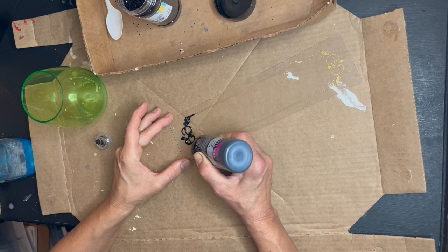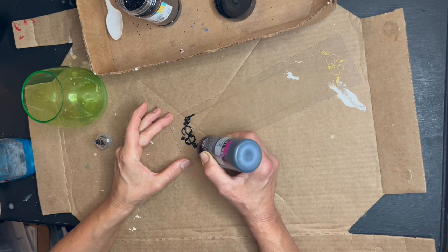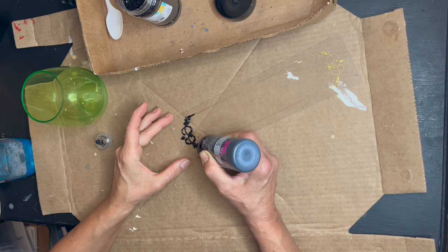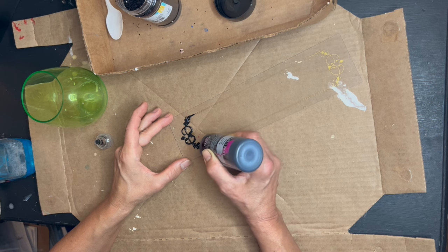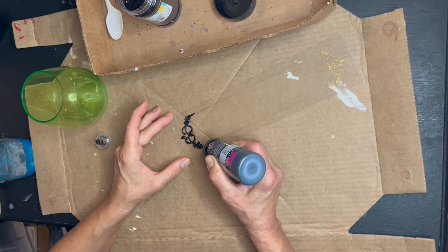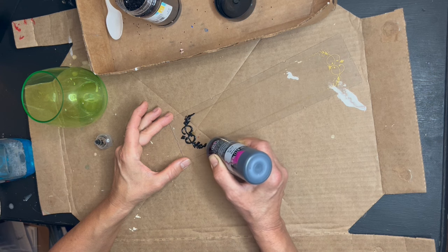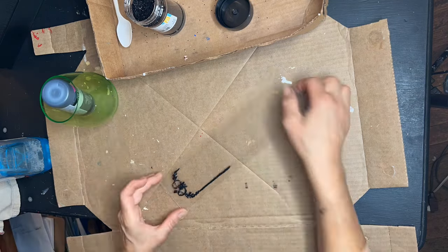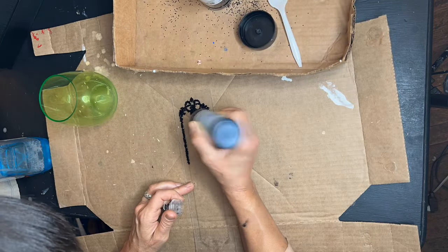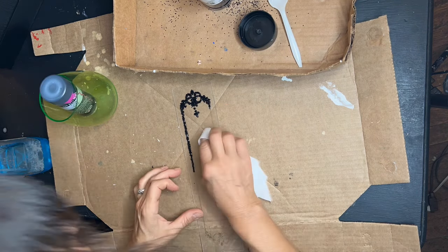These are the panels that go in the doors of the wardrobe. They are plastic, one of them is cracked, and they're a little scratched. I'm going to doctor them up with some black dimensional paint, and once that's on, I am going to cover them with black glitter. So we're going to add some bling to this cute little wardrobe.